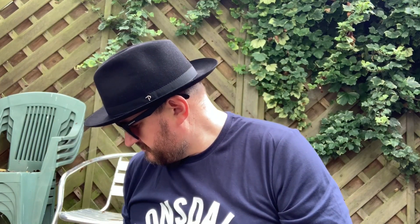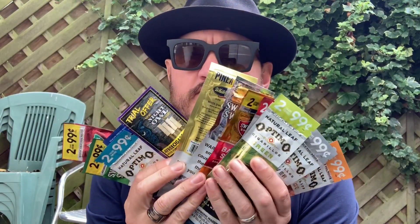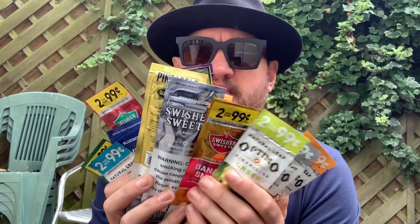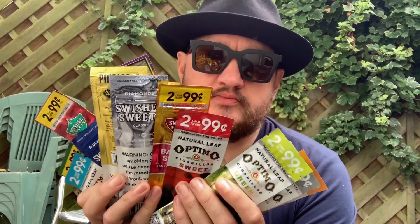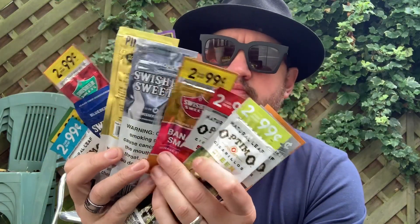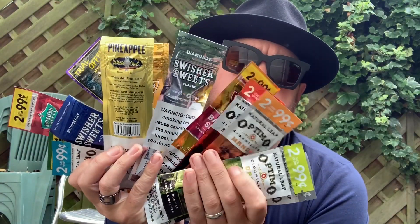Quite the haul — thirteen in all, sorted for a little while. And I'm going to give one a go right now. Look at what are those? Hopefully they're good. Trying to find them all out.